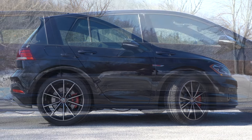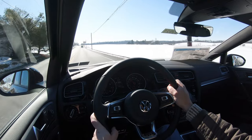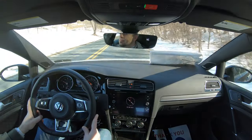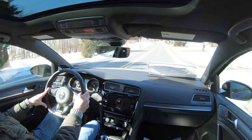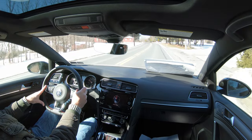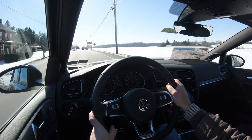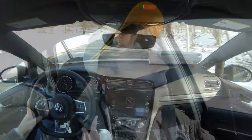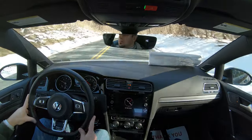Touching on suspension and handling: up front you get a MacPherson strut, in the back independent multi-link rear suspension, with front and rear stabilizer bars. The Autobahn trim also adds an adaptive damping suspension, though honestly it isn't doing a whole lot in this car. Ride quality is pretty much as expected — you're going to feel a good bit of the road due to the setup, larger wheels, and small vehicle. Pennsylvania roads are punishing, but if you don't mind a firmer ride, you'll be fine.